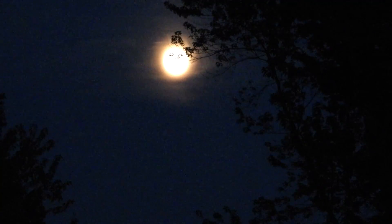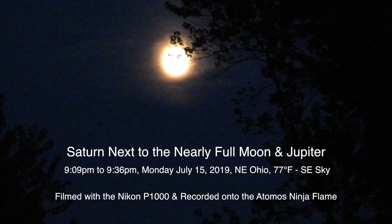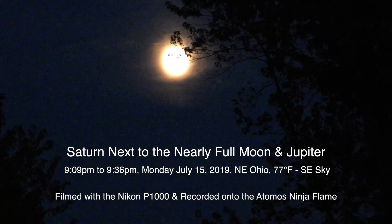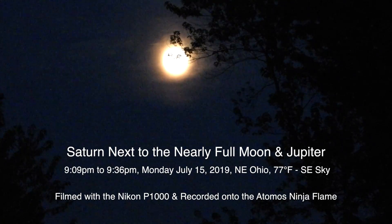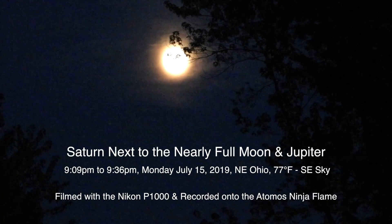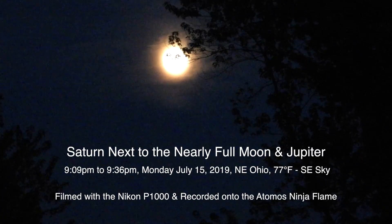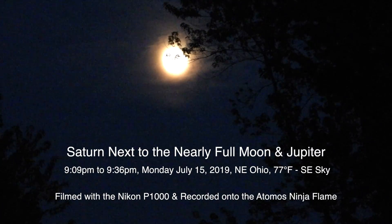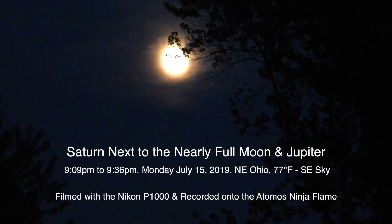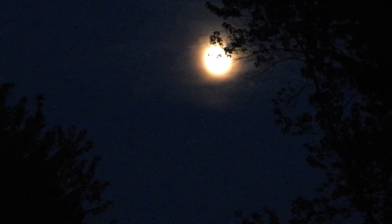Hello everybody, I hope you're doing well. Today's Monday the 15th of July 2019 at 9:22 p.m. up here in northeastern Ohio, and tonight we have a 99.4% lit moon — nearly a full moon — and we have Saturn close by, next-door neighbors in a sense.